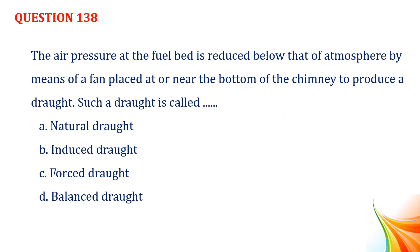Question number 138. The air pressure at the fuel bed is reduced below that of atmosphere by means of a fan placed at or near the bottom of the chimney to produce a draught. Such a draught is called: Option A, natural draught. Option B, induced draught. Option C, forced draught. Option D, balanced draught. Answer: Option B, induced draught.